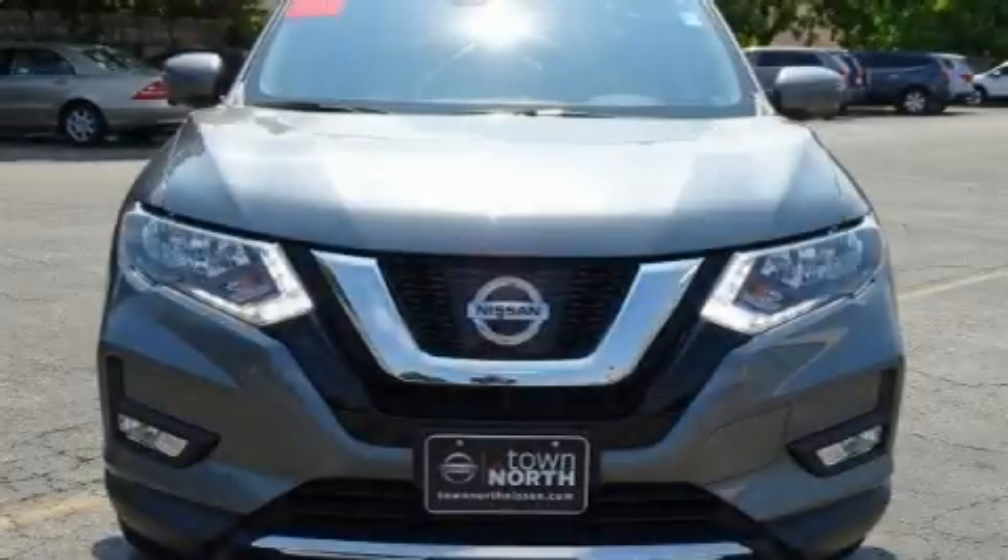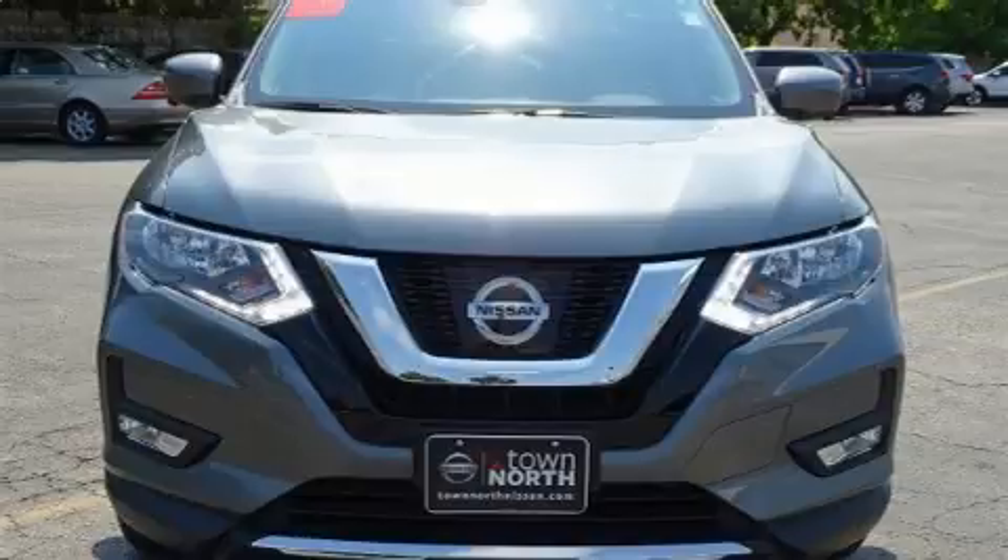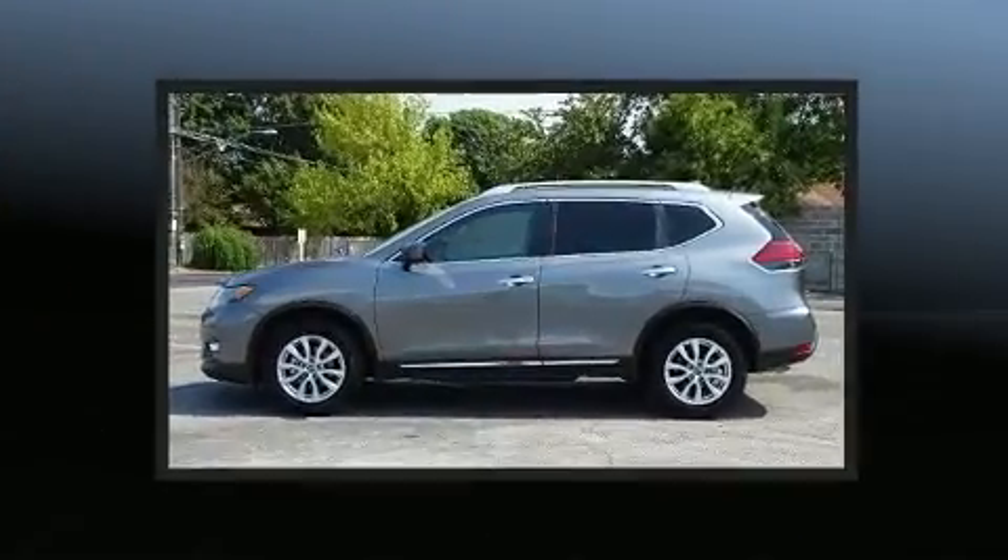Get excited about the 2017 Nissan Rogue. It features an automatic transmission, front-wheel drive, and a 2.5-liter four-cylinder engine.